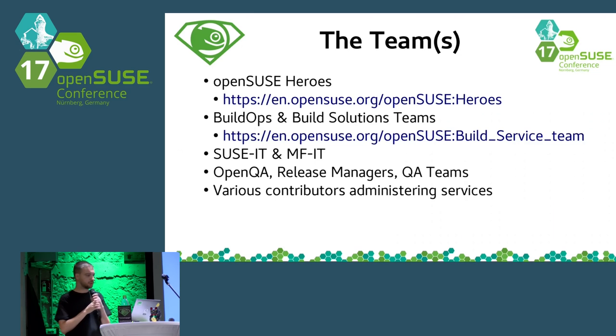There is also the SUSE IT team and the Microfocus IT team, running many OpenSUSE services or acting as vendors. There is the OpenQA infrastructure run mostly by OpenSUSE release managers and QA teams inside SUSE, and various other contributors administering services. Even if they are in SUSE, they might be volunteers when administering a service.